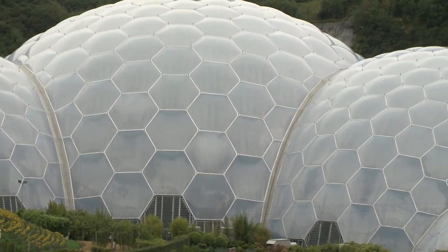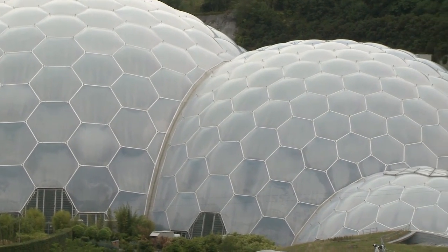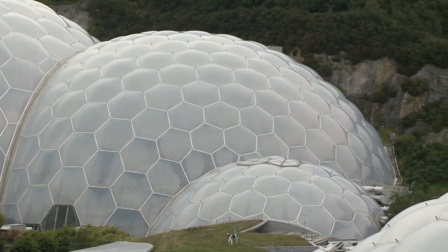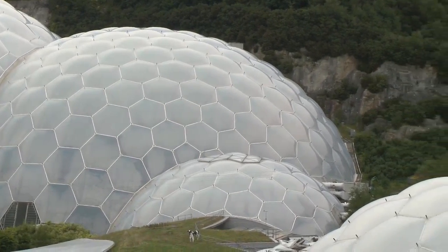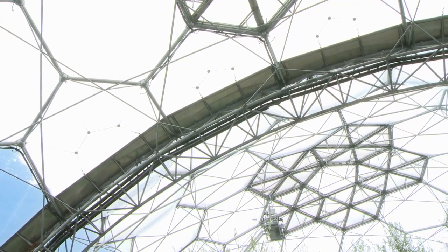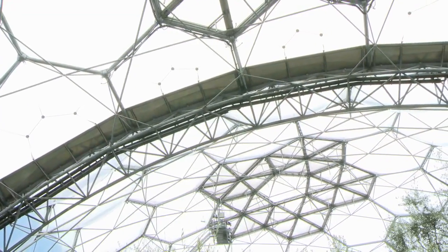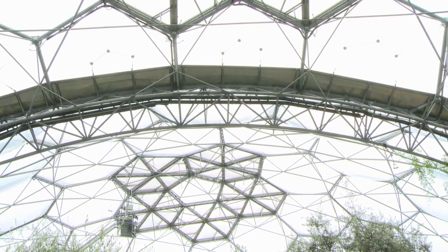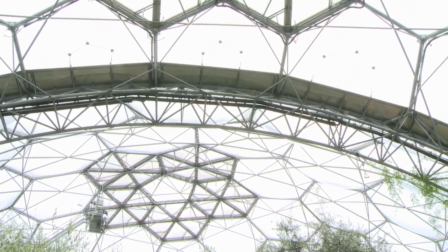They're like a cross between lean-to greenhouses and duvets. If you take the principle of a lean-to greenhouse, the wall at the back absorbs the sun in the day and releases it at night, so that keeps it warm. The duvet principle is the hexagons which contain this foil called ethyl tetrafluoroethylene — ETFE — for the chemists amongst you. There are three layers of it and we blow them apart with air — it's like the tog value on your duvet.